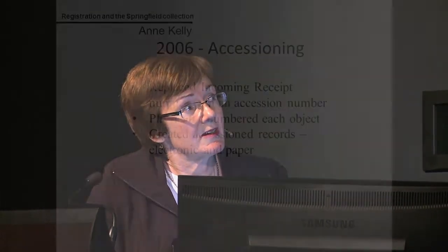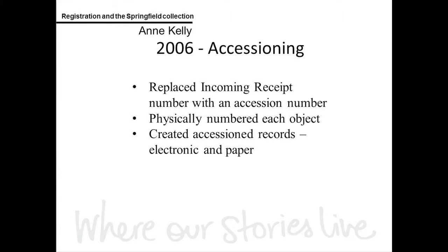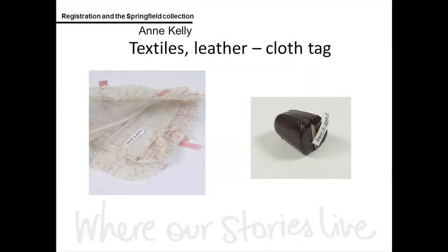In 2006 we moved on to accessioning. The project team finalised the acquisition by replacing the incoming receipt number with a new accession number, physically numbering each object and creating new accession records. We have several methods of numbering objects. We have a cloth tag method where we write the number onto a piece of cotton tape with an archival pen and sew that to the item — particularly for textiles and leather.